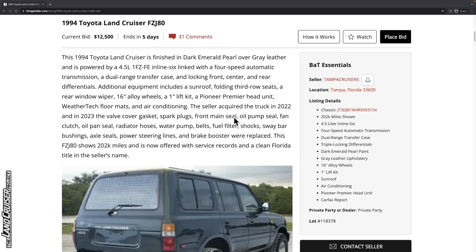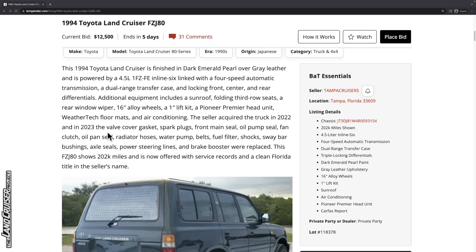The seller acquired the truck in 2022, and in 2023 the valve cover gasket, spark plugs, front main seal, oil pump seal, fan clutch, oil pan seal — which one, lower or upper? — radiator hoses, water pump, belts, fuel filter, shocks, sway bar bushings, axle seals, power steering lines, and brake booster were all replaced. Sounds like they did quite a bit of work on this one.